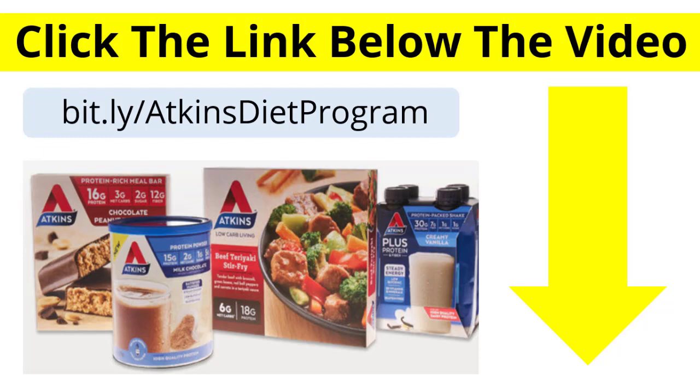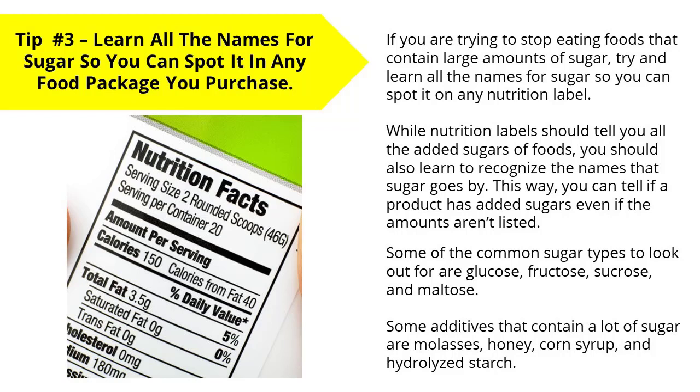Tip number three: learn all the names for sugar so you can spot it in any food package that you purchase. If you are trying to stop eating foods that contain large amounts of sugar, try and learn all the names for sugar so you can spot it on any nutrition label. You should also learn to recognize the names that sugar goes by, so you can tell if a product has added sugars even if the amounts aren't listed. Some common sugar names to look out for are glucose, fructose, sucrose, and maltose. Some additives that contain a lot of sugar are molasses, honey, corn syrup, and hydrolyzed starch.